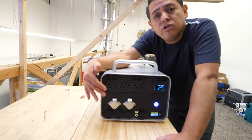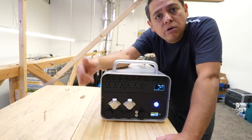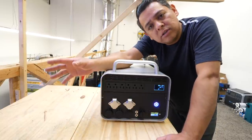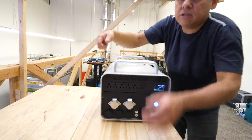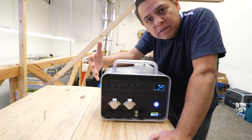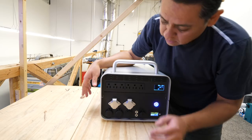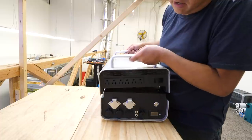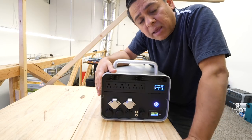Another cool thing: once you power anything from small to big, you could just change the battery. You could buy two batteries and be charging one while using the other. Once the one you're using is fully discharged, you simply disconnect it, lift it, put in the other one, and you're ready to go without much downtime. It's not hot swappable — meaning you would have to turn off your devices first — but it only takes a few seconds and then you're back in business.